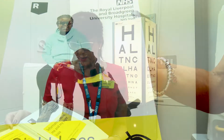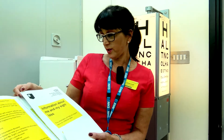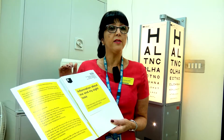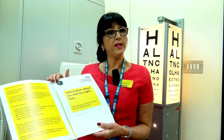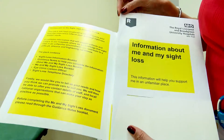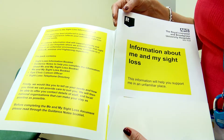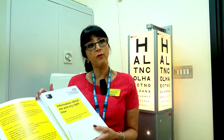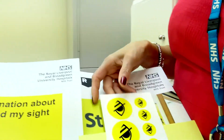One of the forms inside is the 'Information About Me and My Sight Loss', which will be on your ward file. That will help the patient and the ward staff to know the patient's needs with regards to their sight. If a patient does not have a member of family with them or a carer, the ward staff will help to complete the form. This covers all things about the patient which will help make their stay in hospital a lot easier.